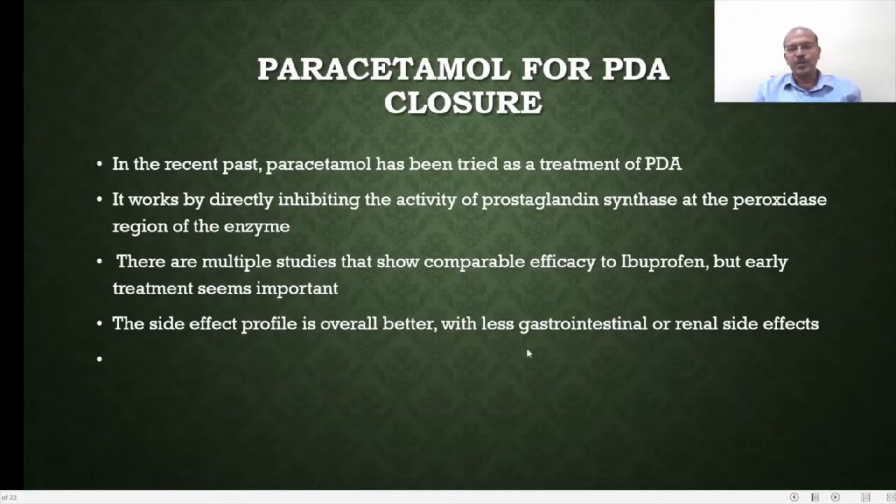The side effect profile is overall better with less GI side effects. Some groups suggest that the efficacy of paracetamol could be related to its effect on increasing pulmonary vascular resistance, which itself reduces the impact of the PDA shunt.